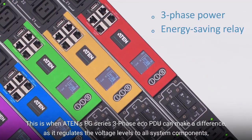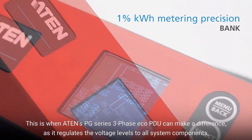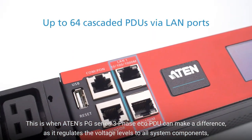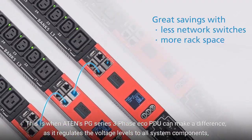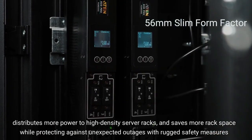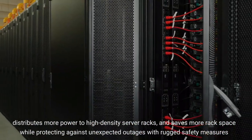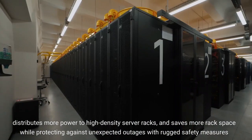This is when 810's PG Series 3 Phase Eco PDU can make a difference, as it regulates the voltage levels to all system components, distributes more power to high-density server racks, and saves more rack space while protecting against unexpected outages with rugged safety measures.